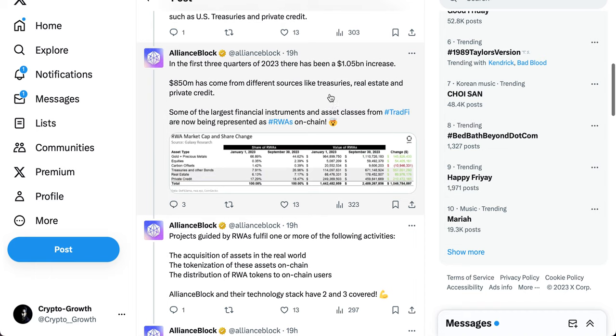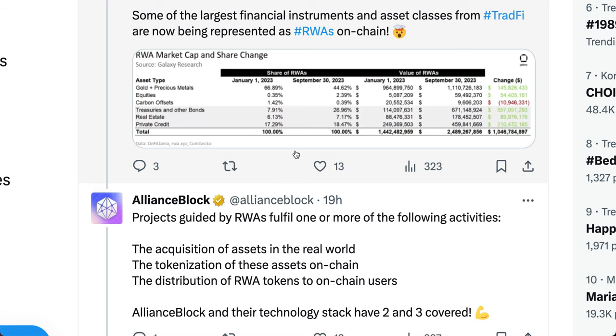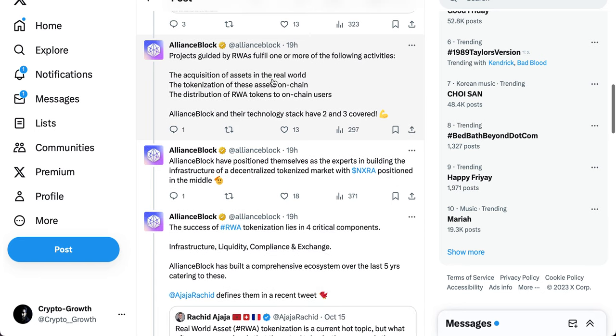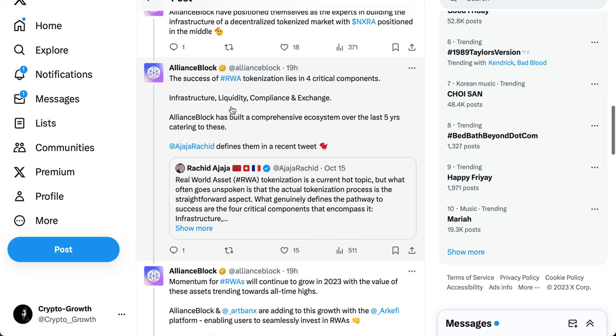This growth has been linked to rising interest rates and the crypto bear market, which increased the attractiveness of traditional yield-generating instruments like U.S. Treasuries and private credit. In the first three quarters of 2023, there was a $1.05 billion increase, with $850 million coming from treasuries, real estate, and private credit. Alliance Block has positioned itself as the expert in building the infrastructure of a decentralized tokenized market, with Nexera at the center.